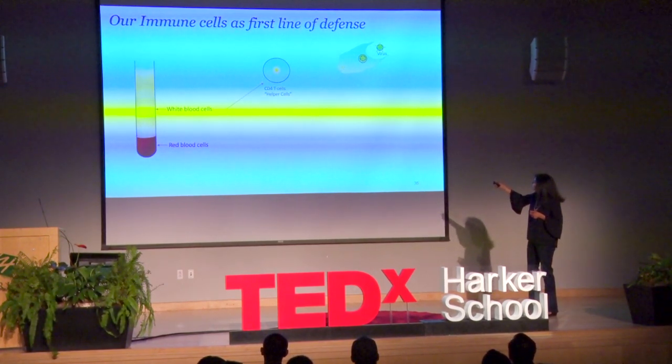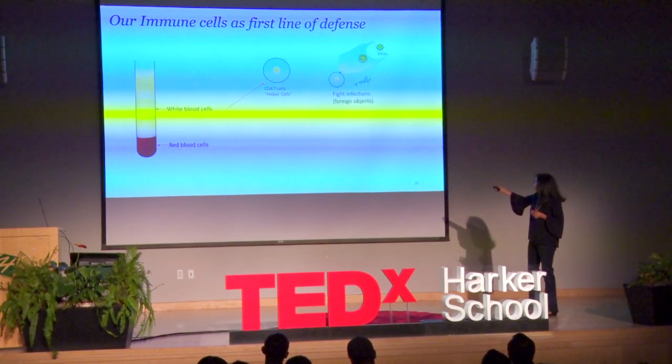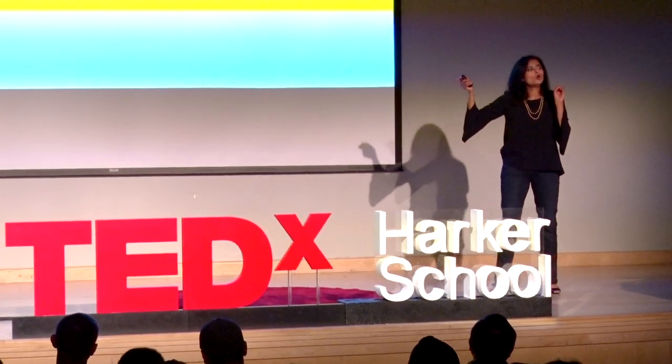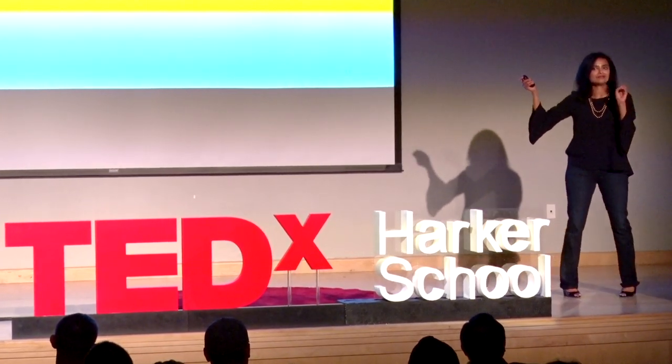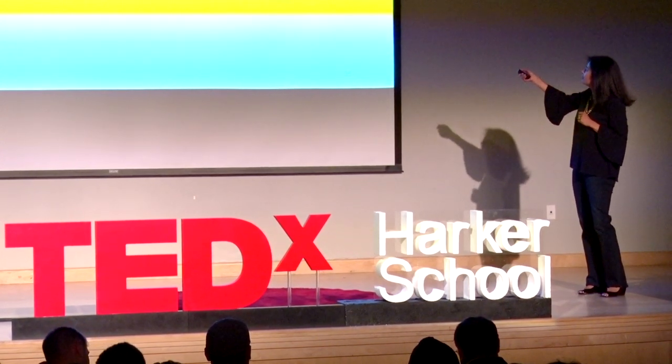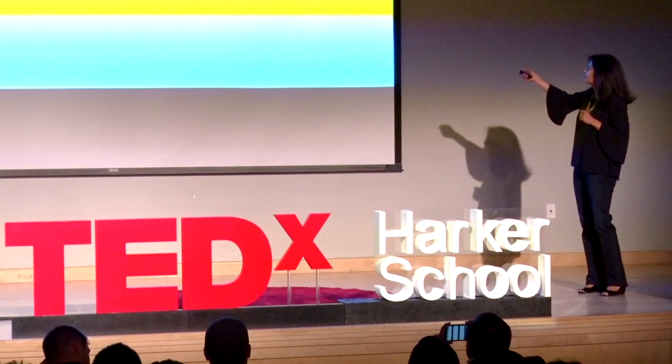The T cells now recognize the cell as foreign and produce proteins called perforins that essentially make holes in these scavenger cells and eat those cells up. That's one way by which these T cells fight infections.